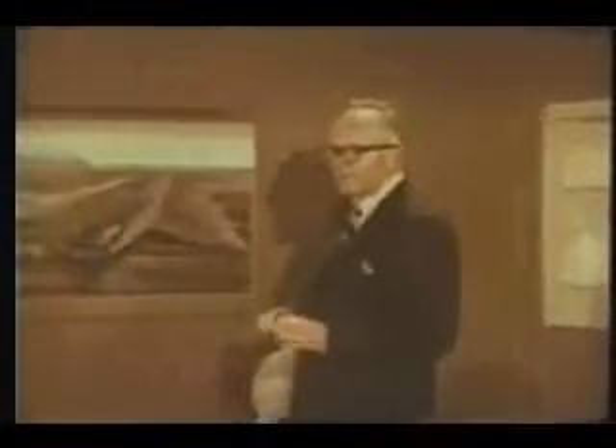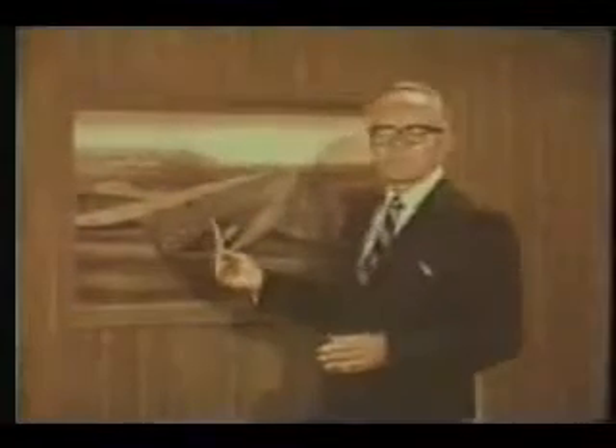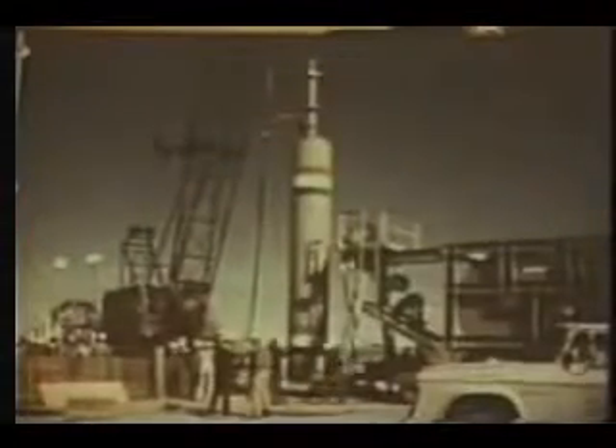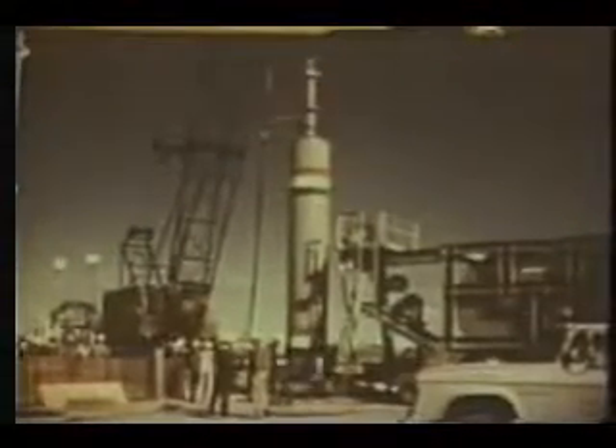The answers to nuclear cratering and excavation are not yet all in. The package is not yet a shelf item with which new dams and canals, harbors, and quarries can be ordered routinely. Yet the technique is already becoming a practical approach to the task of moving huge earth masses and shaping the resulting craters — cratering and excavation through the use of nuclear explosives, the peaceful atom, a tool to move a mountain.